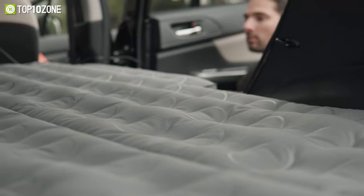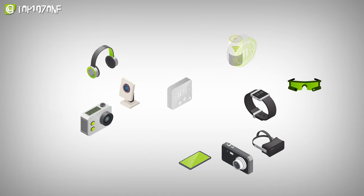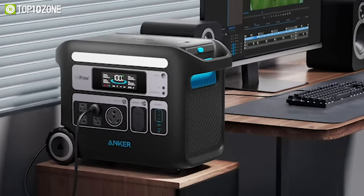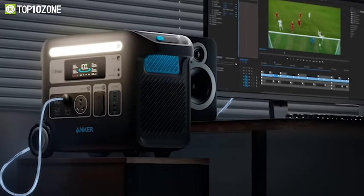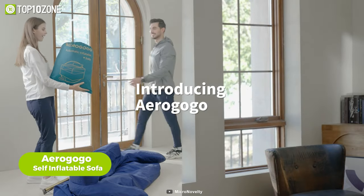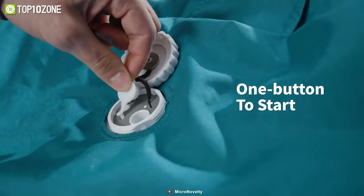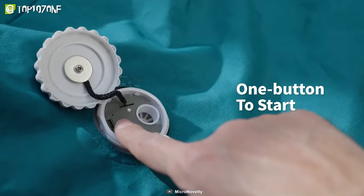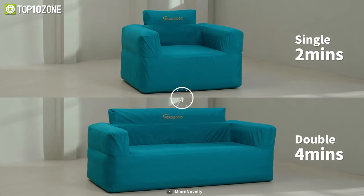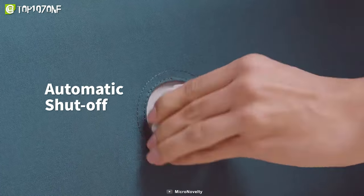Before we proceed, this video is sponsored by Anchor Powerhouse 767. Introducing the Air Gogo self-inflatable sofa — the epitome of comfort and convenience for your car camping escapades. With just a simple push of a button, the Air Gogo BS2 transforms from a compact package to a sumptuous sofa in minutes. The automatic shut-off feature ensures your sofa reaches the perfect level of inflation, giving you peace of mind while you unwind.